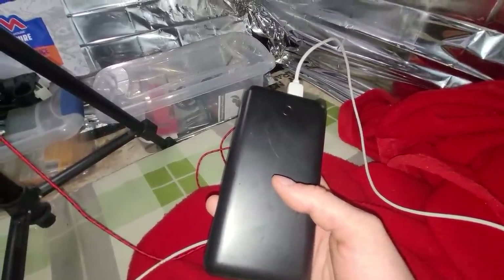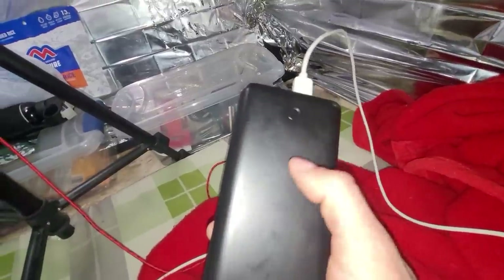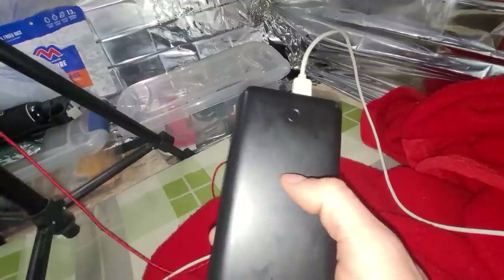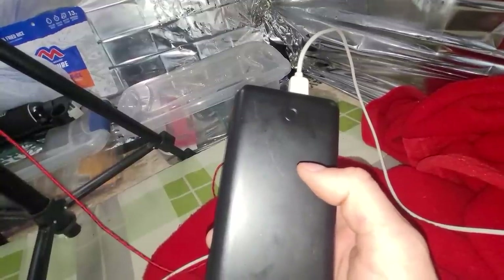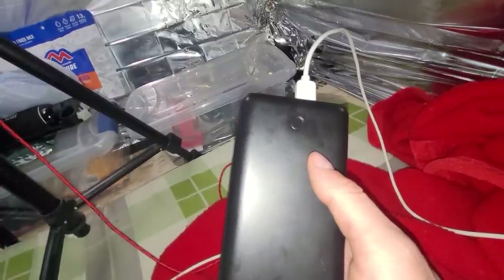I've had two of them explode in the past, but it was my fault — I tried to charge them in the car while they were cold. Let these things heat up for at least a half hour when you get them home before you give them a charge, or they could explode. But otherwise they work good; they work in the cold weather and they've never given me a problem.